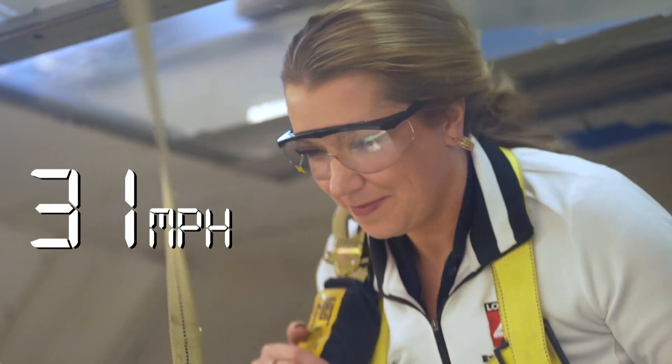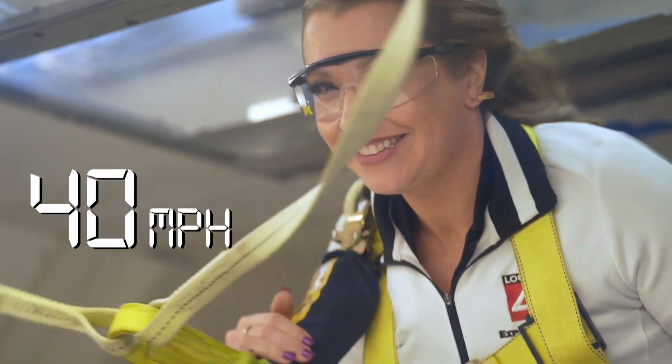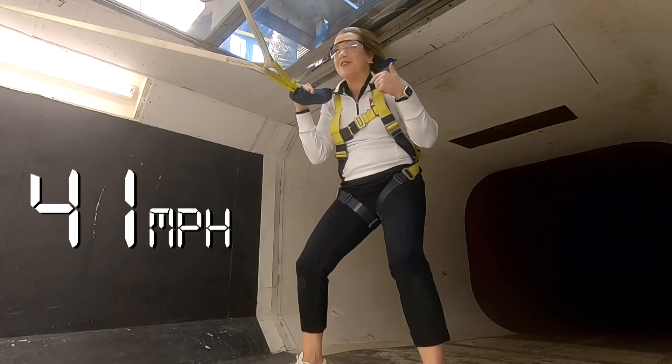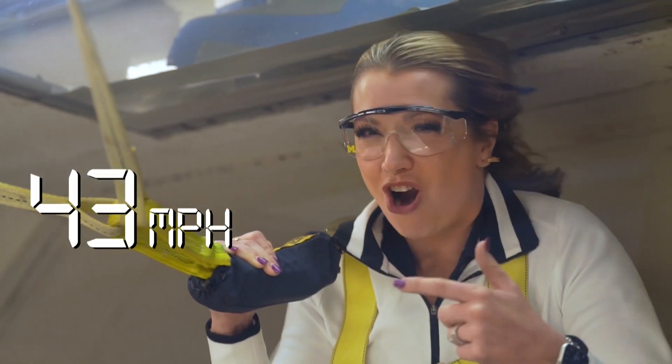That's 30 miles an hour — it's going to start to get a little uncomfortable in there. This is 40 miles an hour. I think this would be the speed where I would not be able to stand on my own two feet without this harness.